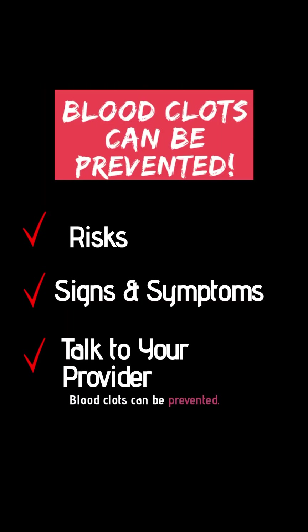Blood clots can be prevented. Know your risks, signs, and symptoms, and talk to your provider before any procedure or if you're pregnant.